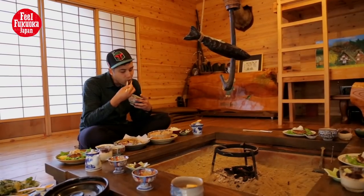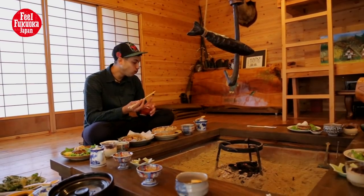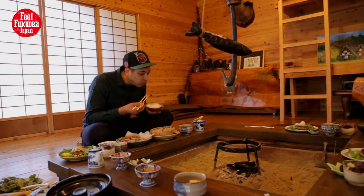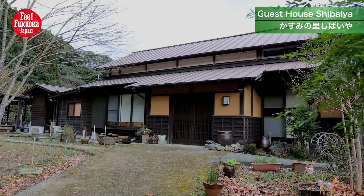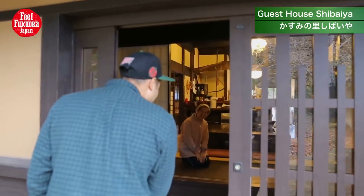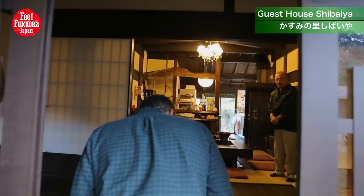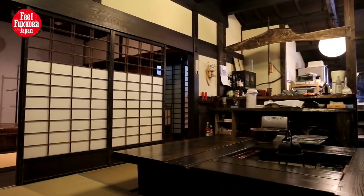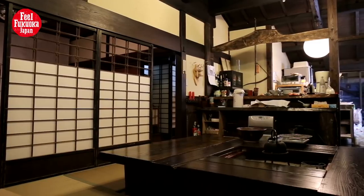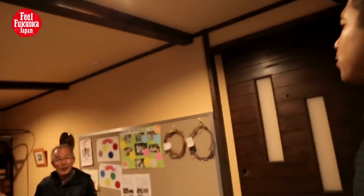I usually don't eat tofu, and this was my first time making it. But I must admit, it tasted vastly different from the tofu flavors that I'd grown accustomed to. Guest house Shiba Ia is an inn where you can experience countryside living. The room interiors are decorated with old-fashioned Japanese antiques and art. Overnight stays are limited to one family per night.